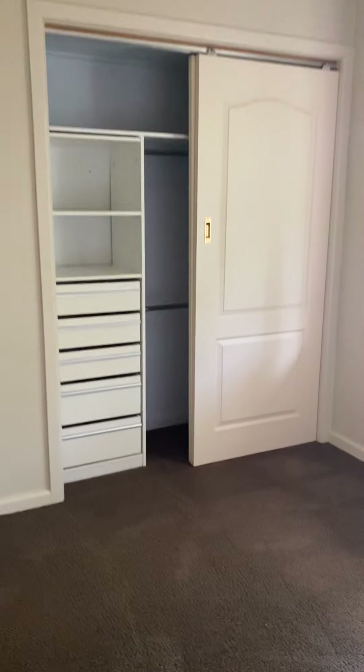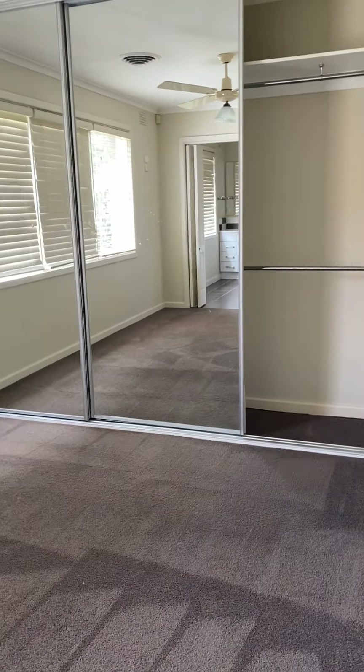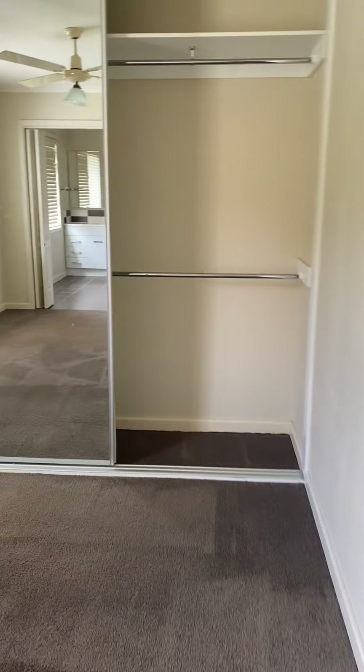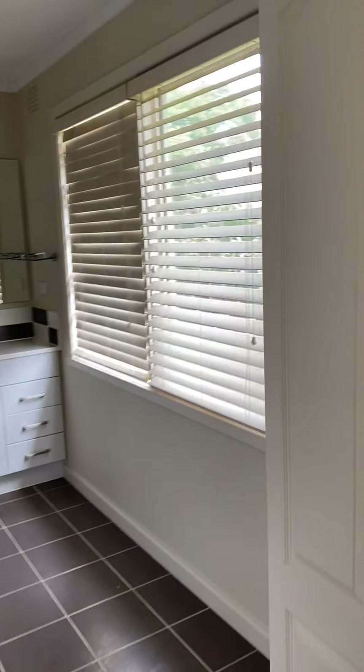We've got ducted heating. Bedroom number one has built-in wardrobes, lots of built-in wardrobes — definitely fit a queen-size bed in here. Bedroom number two, definitely fit a queen or even king here. Built-in robe with some drawers. Very handy.